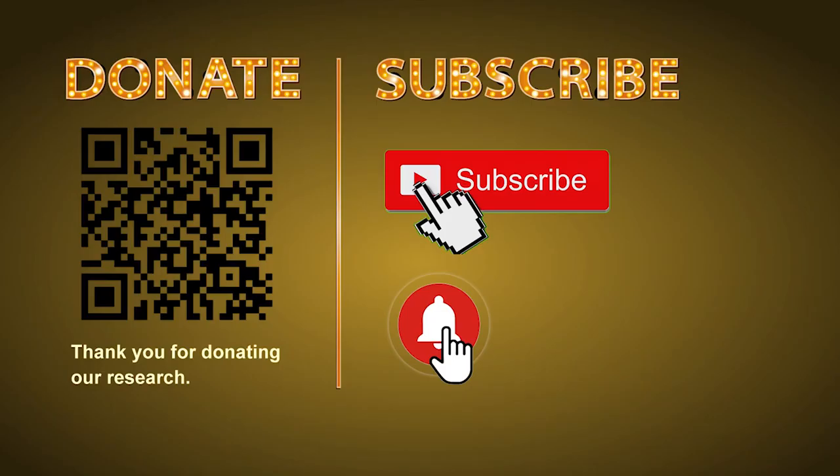Thank you for watching. Please share your numbers and hitting performance in the comments below, and like, share, and subscribe our channel if you like it. Thank you, bye bye!